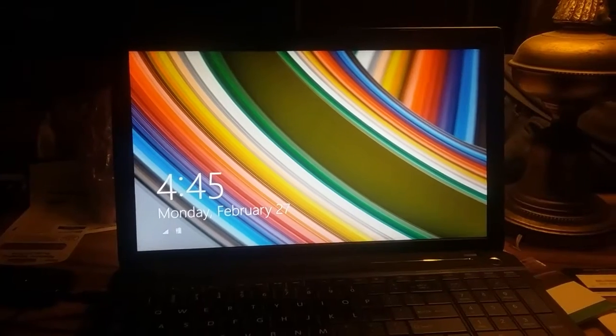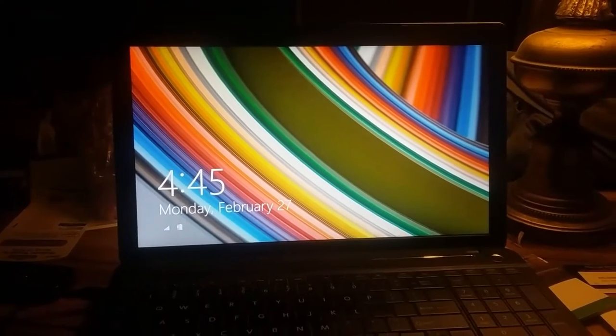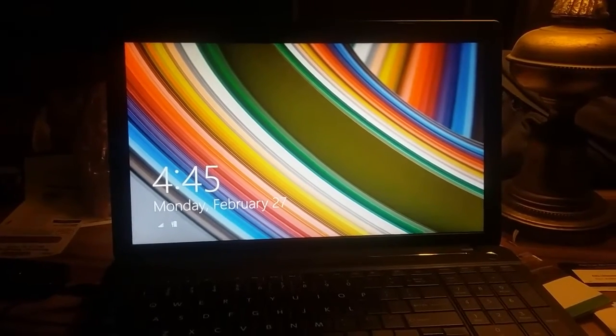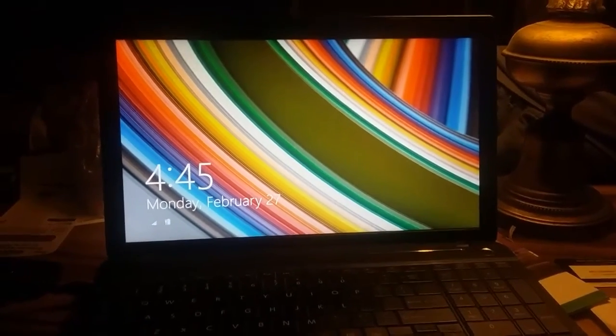So right now I'm in the process of cleaning it up, getting my stuff reinstalled. Hopefully I can get this up and running and see you all soon.